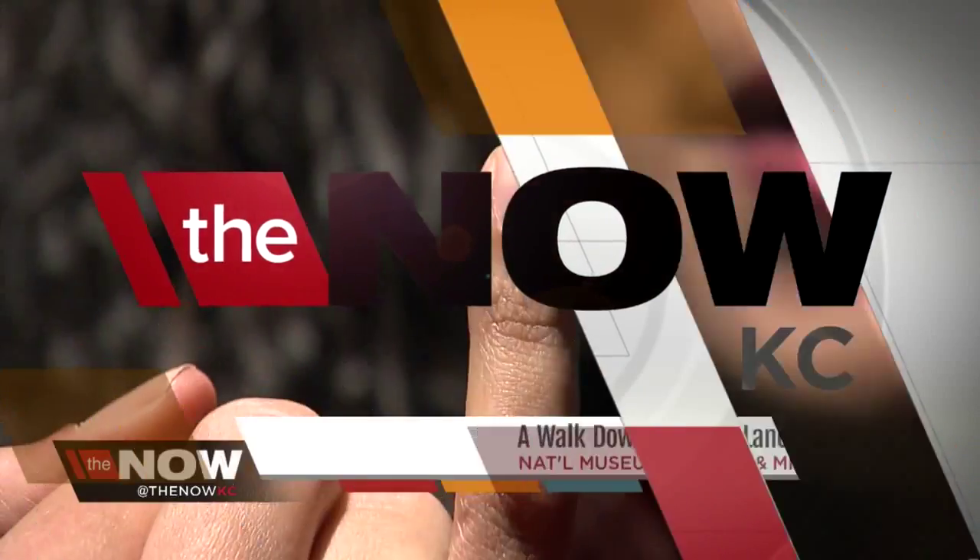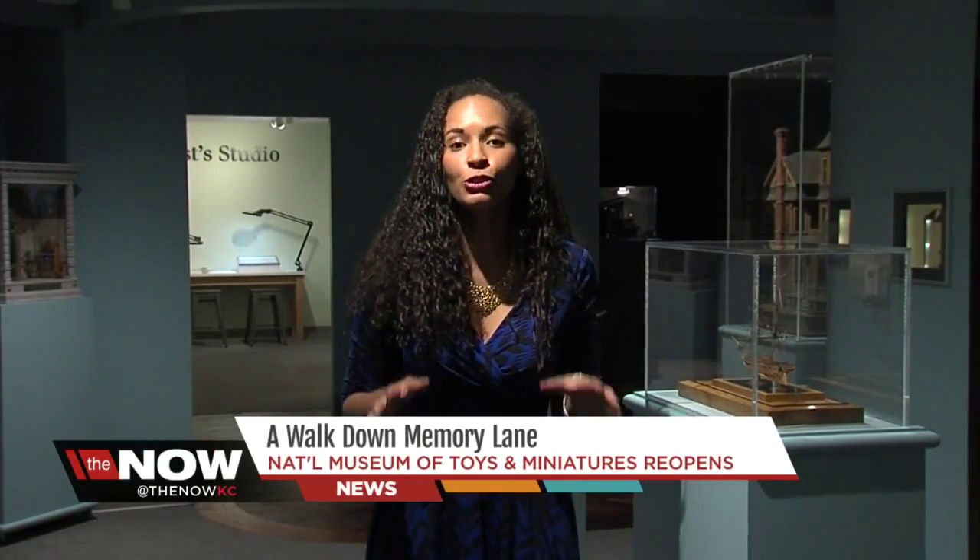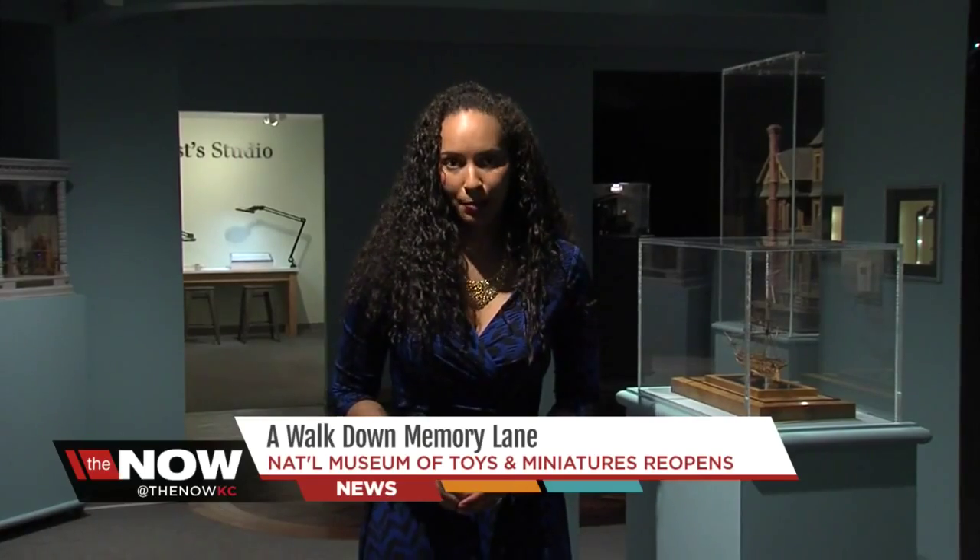The fraction of a pinky nail — that's the size most of the miniatures are inside the National Museum of Toys and Miniatures. All 70,000 pieces have been under lock and key during the $8 million renovation, and for the first time in over a year and a half, they're going to be open to the public this upcoming weekend.